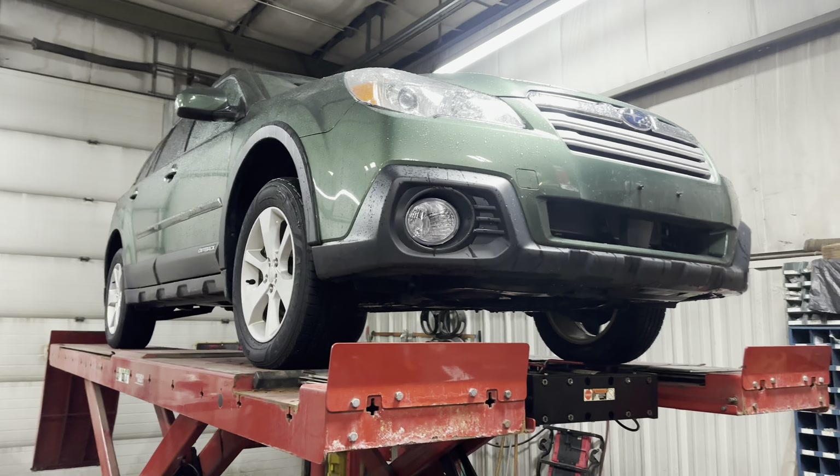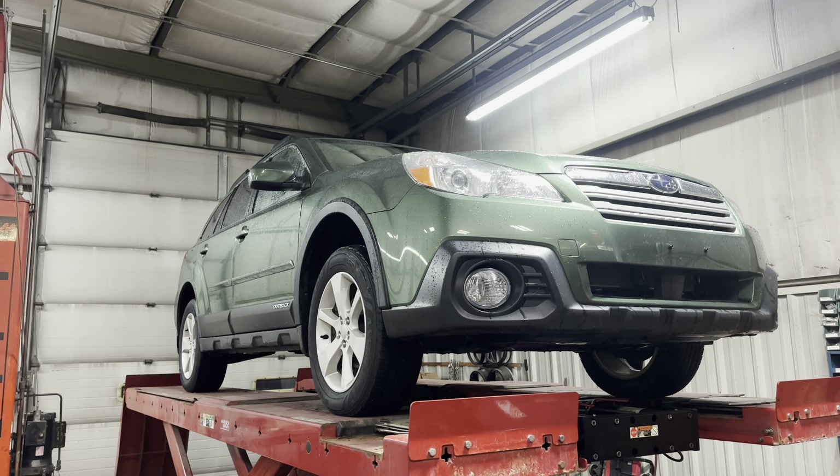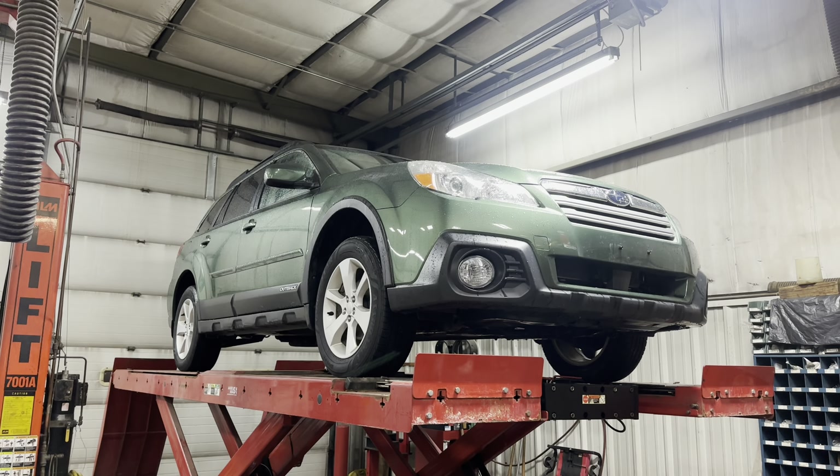This concludes our video walkthrough of this 2014 Subaru Outback. If you guys have any other questions or concerns please feel free to ask and we'll be happy to get those answered for you. Thank you very much and have a good day. Bye bye.